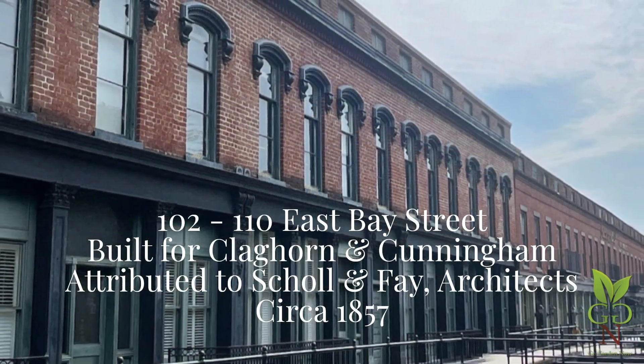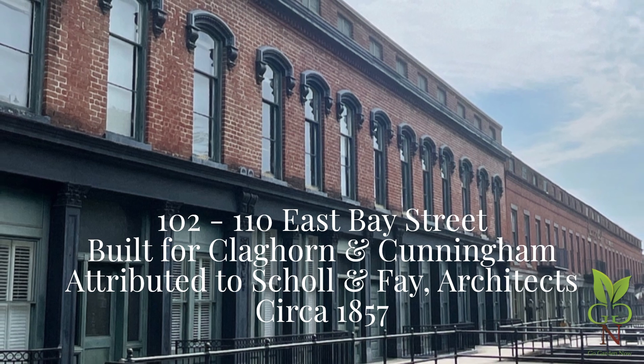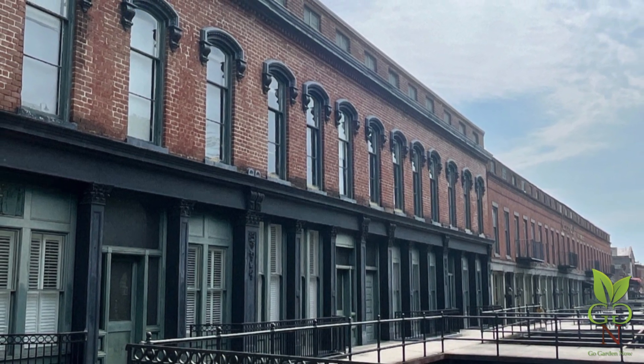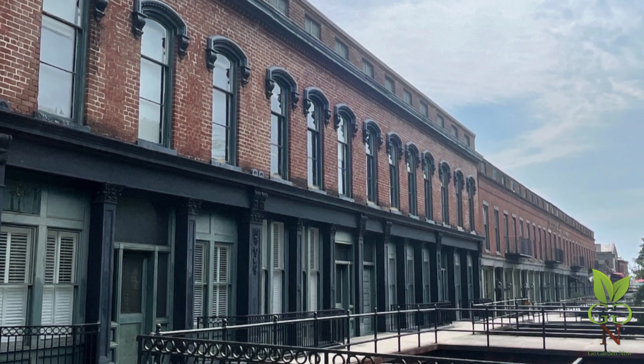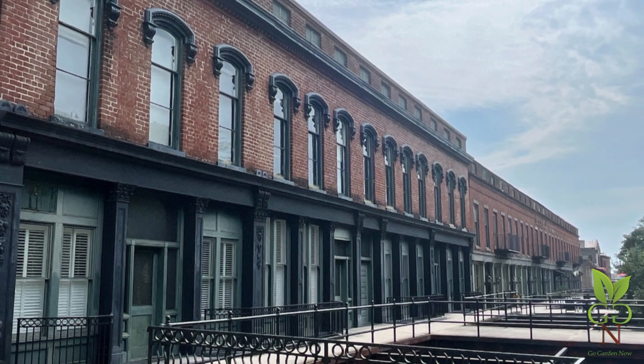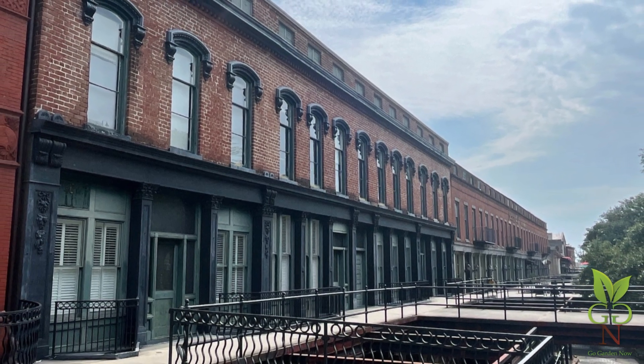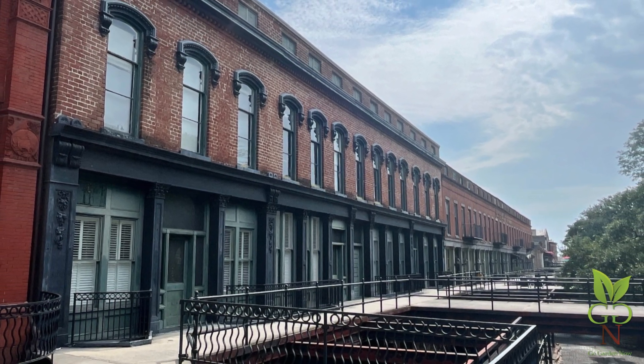The firm of Claghorn and Cunningham, wholesalers, dealt in marine supplies necessary for shipping. Architects Scholl and Fay designed other ranges along Factors Walk, including the row seen in the distance, 112-130 East Bay, built for George Wimberly Jones in 1857.